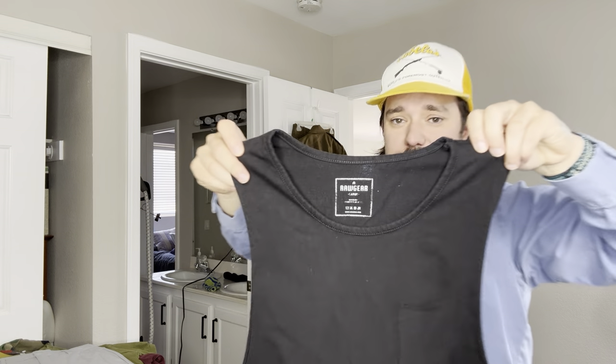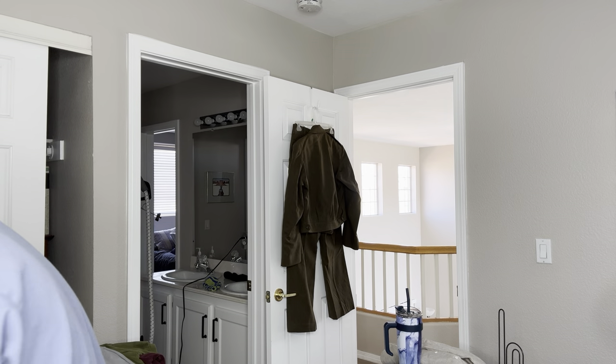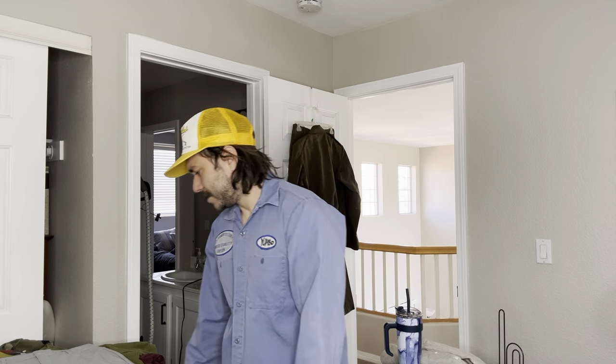Just a Raw Gear tank top. I wouldn't grab this unless it was super cheap. I've sold a couple things from Raw Gear — it's this fitness YouTuber guy's brand. Bradley Martin.